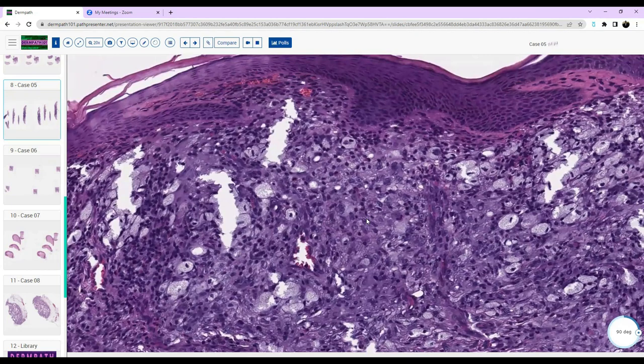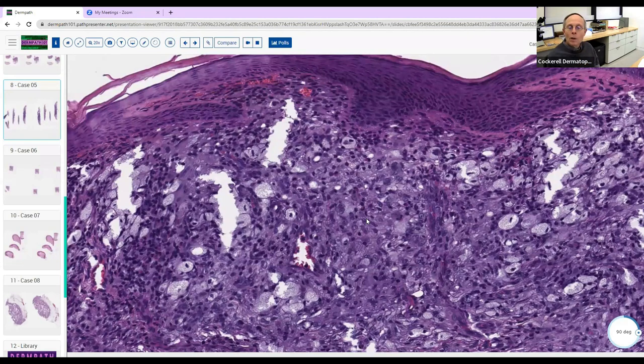We don't have very many Touton giant cells. What does that tell you about the diagnosis of juvenile xanthogranuloma? This is actually a JXG — it occurred in a child — but it's an early lesion, only a few weeks or a month old. When you biopsy an early lesion it looks more like this. The longer the lesion has been around, the more Touton giant cells it has. So if you get an early evolving inflammatory stage of JXG, you don't have as many Touton giant cells because they haven't had a chance to develop yet.